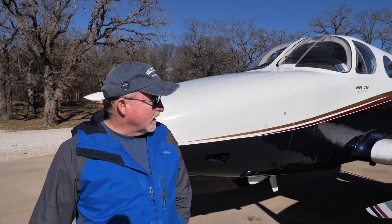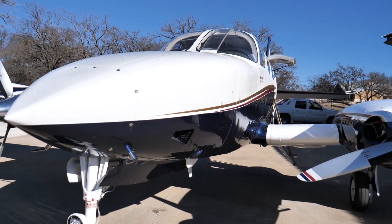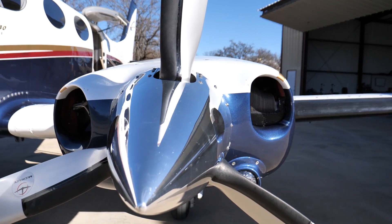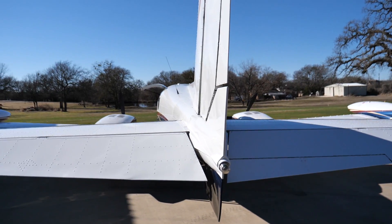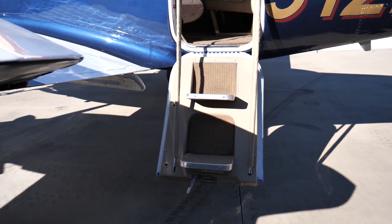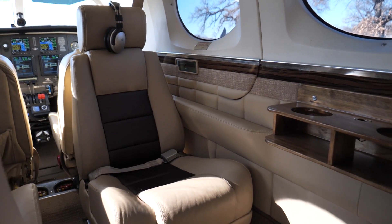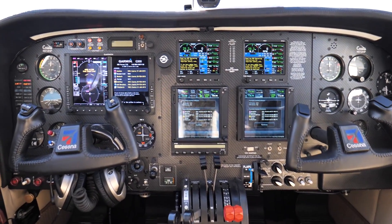Hi, I'm Doug Jackson, and this is my 1974 Cessna 340 with a Robertson STOL kit. Over 1,300 Cessna 340s were built from 1971 until production ended in 1984. Doug has completely refurbished this airplane, including paint, interior, and this amazing panel.